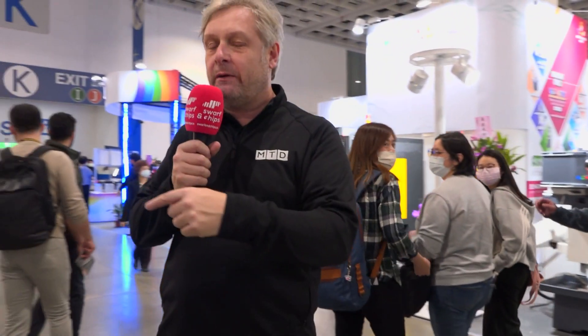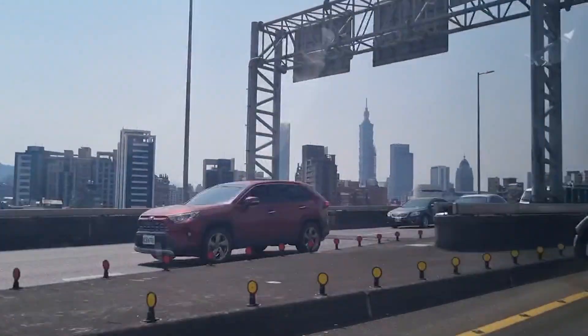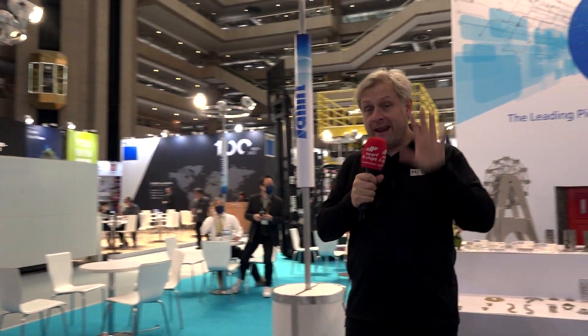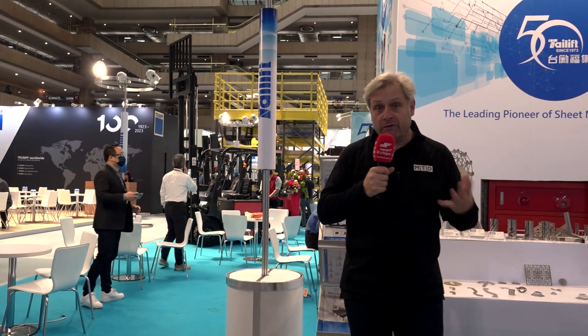As you can see it's getting super busy in here, so we're going to head across town to another hall. We've rushed across town — we are next to the 101 tower, one of the tallest towers in the world. But this is another hall for TIMTOS.